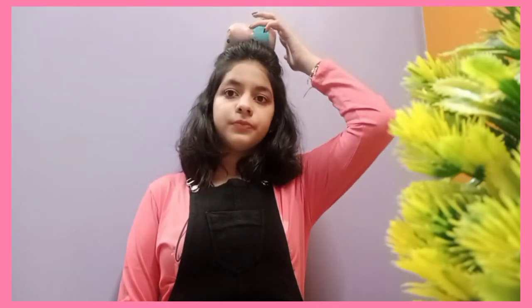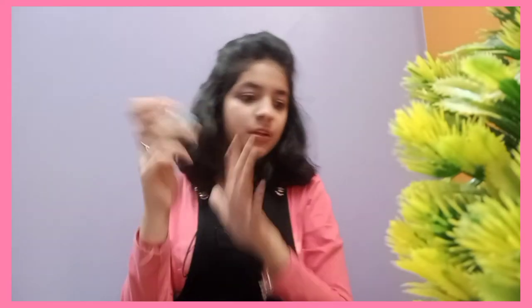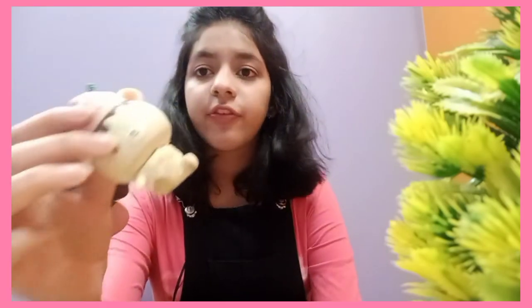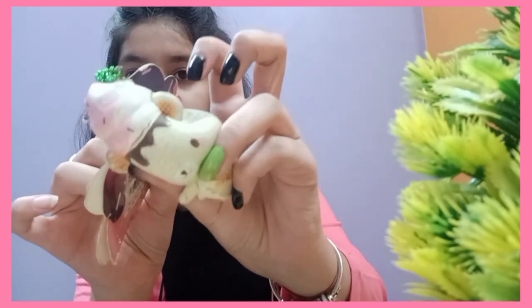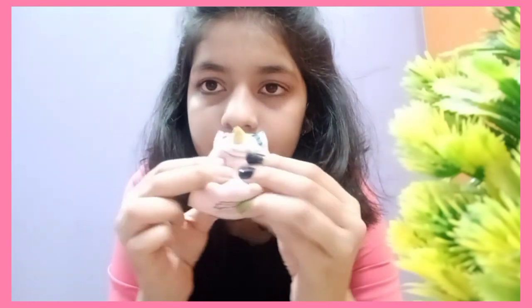For X and Z I don't have any squishies, so I'm balancing this on my head for 20 seconds. Now for Y — first I have this bear known as the Yummy Bear, and I also have this unicorn whose name is Yolanda.